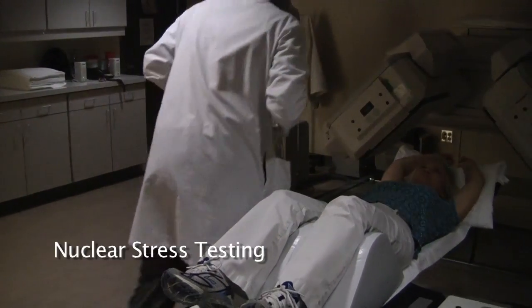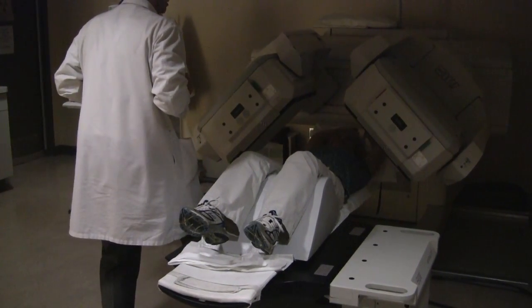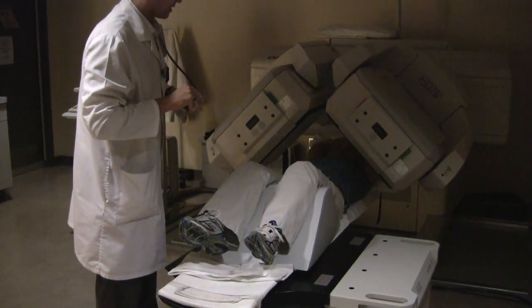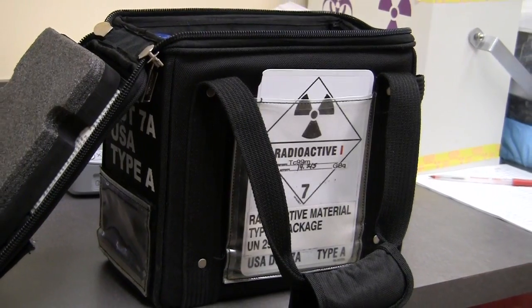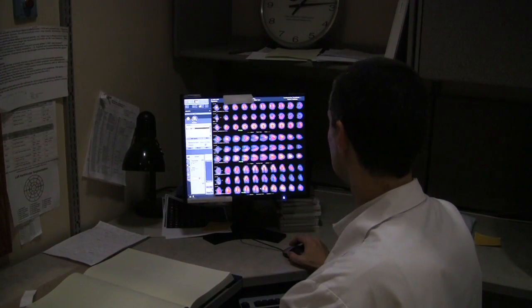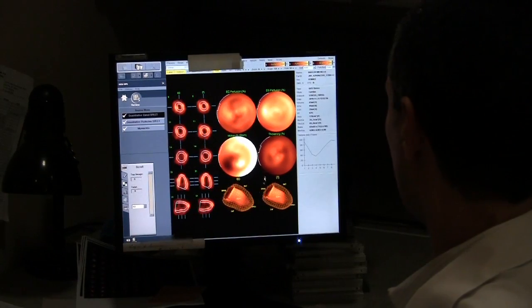Nuclear stress testing really came to the fore about 15 years ago, and it's been an exceedingly important adjunct for us because it's probably the most accurate. A stress echo probably captures 85% of people, but a nuclear stress test probably captures 90% of people. The difference with this test is that we actually inject something in a vein — it's not a dye, it's a radioactive substance that has a very short half-life. We inject it, get a picture of the blood flow in the heart at rest, then exercise the patient, do another injection at peak exercise, and look at the blood flow at peak exercise.